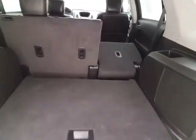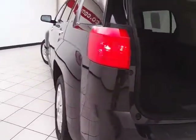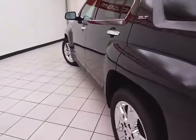Lots of cargo space in the rear, with additional storage cubbies on both sides, as well as a power outlet. And not only low miles, but very clean — no dents or dings in the body.